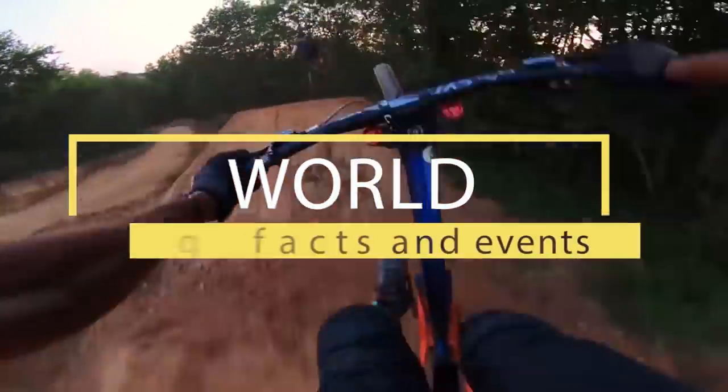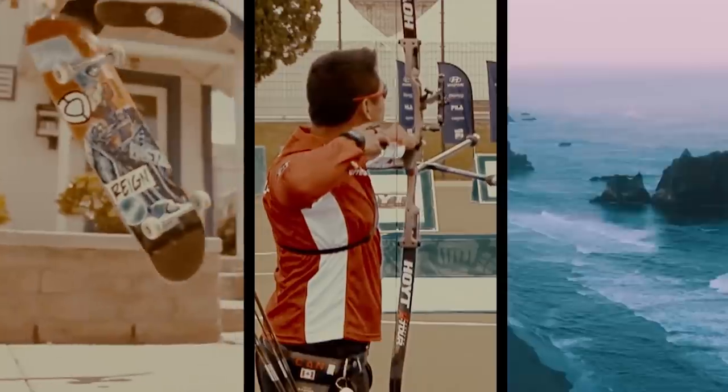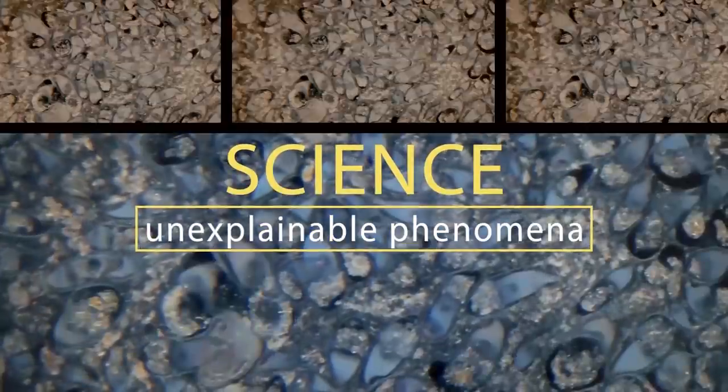Hey, stop being lazy — it's time to use that brain of yours. Welcome to Braintime: incredible facts from the past, the present, and even the future. The power of nature and wild animals, amazing facts and unsolved mysteries — you'll find all this and much more here. Subscribe now, you won't regret it.